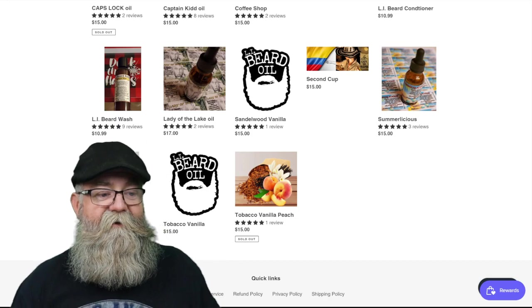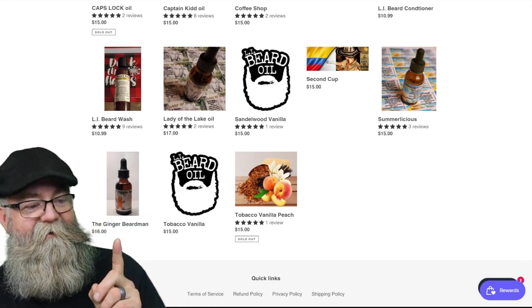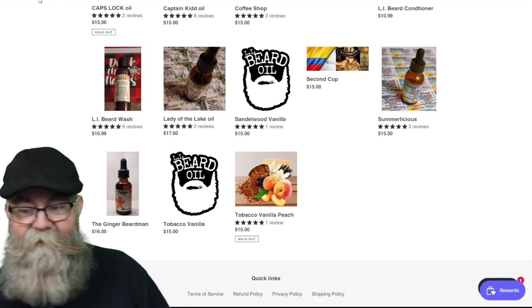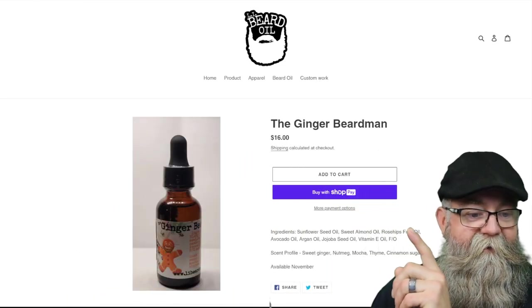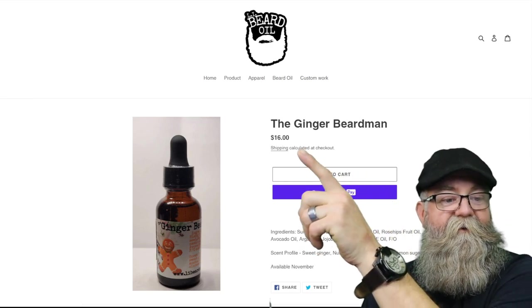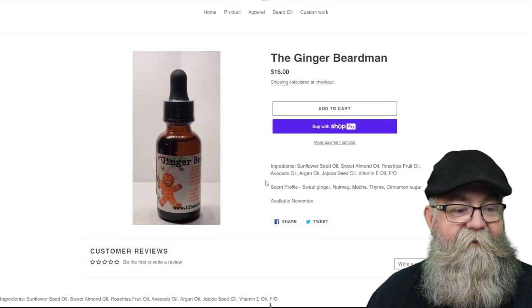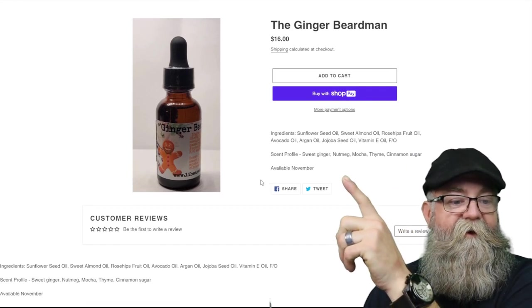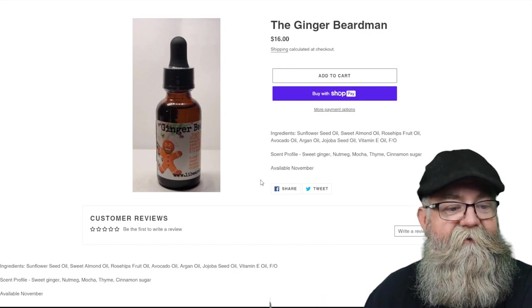The next one is right behind me — it's got the gingerbread man on it. This one is $16, and the scent profile is sweet ginger, nutmeg, mocha, thyme, cinnamon, and sugar.